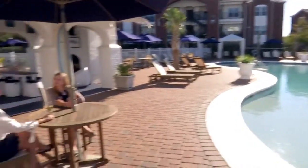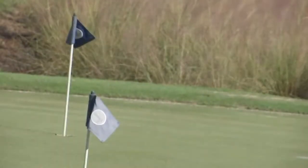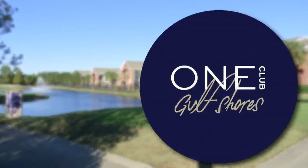All the information can be found at OneClubGulfShores.com. You've got pickleball, you've got the pools outside. There is so much to come here and experience. Check it out — One Club Gulf Shores.